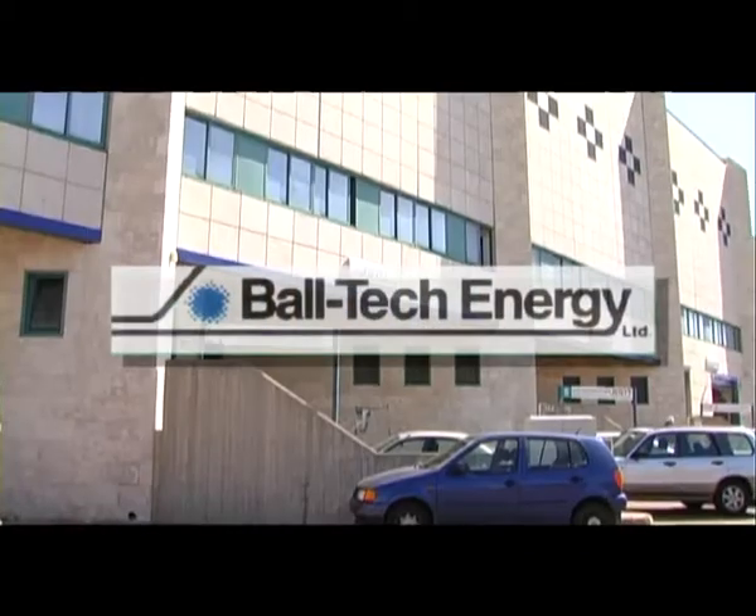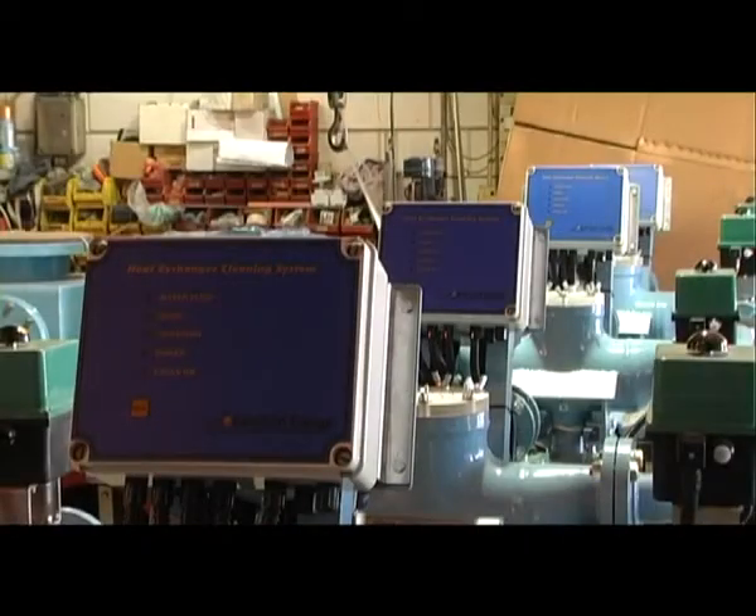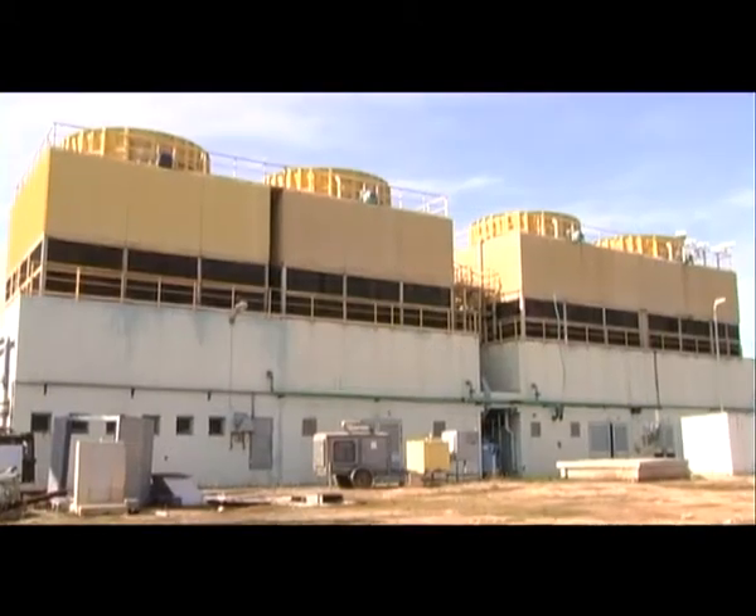Innovative design and manufacturing company Baltec Energy specializes in automatic shell and tube condensers and industrial process heat exchange tube cleaning systems, cooling towers, water treatment and water filtration.